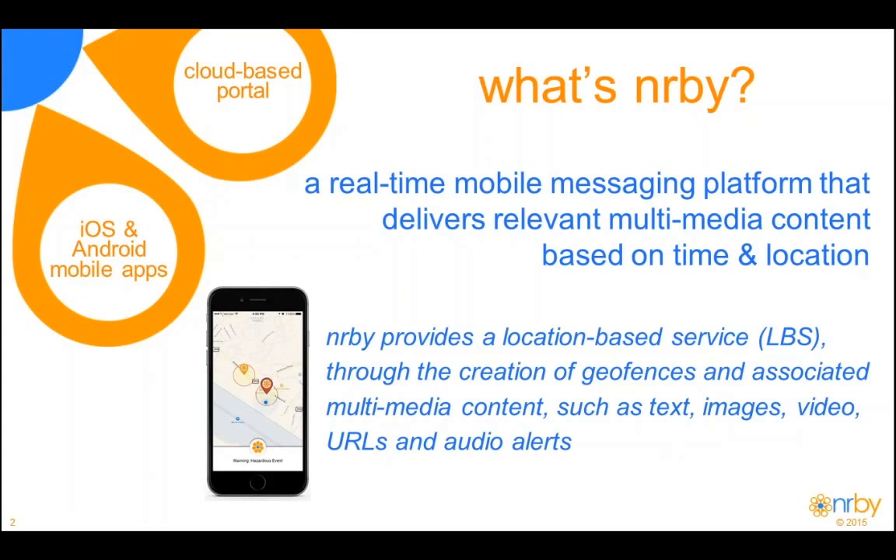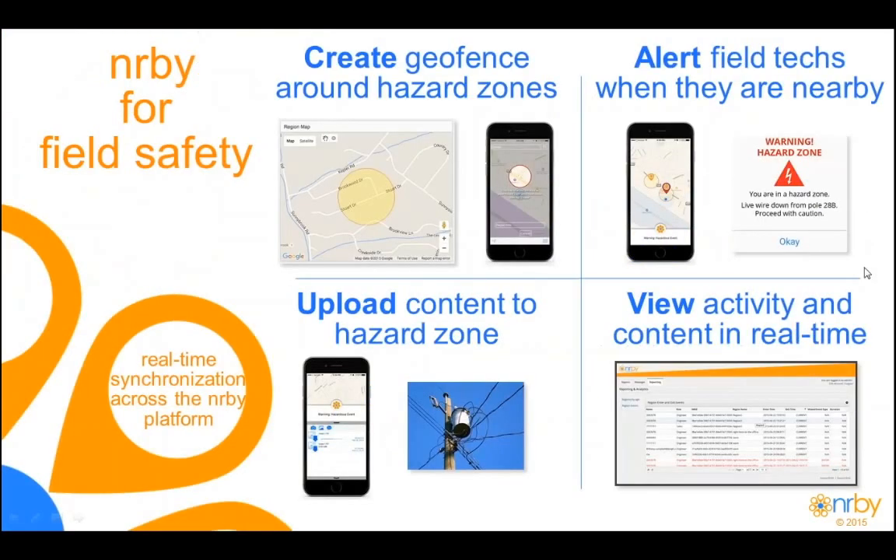Using our platform, you'll be able to create geofences and associate any sort of multimedia content — be it a text message, an image, a video, or any sort of audio alerts — to keep technicians in the field aware of what's going on around them. So we are a geofence-centric solution.